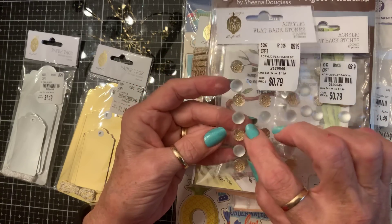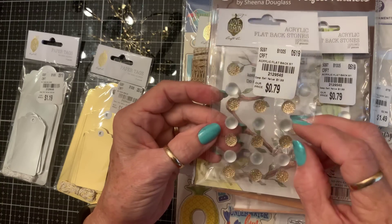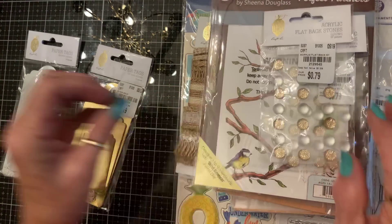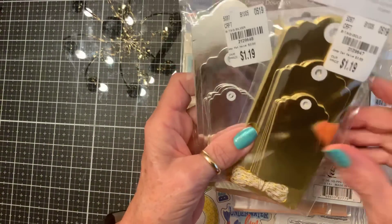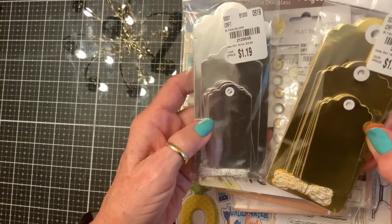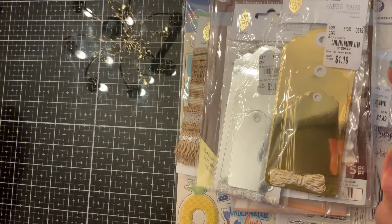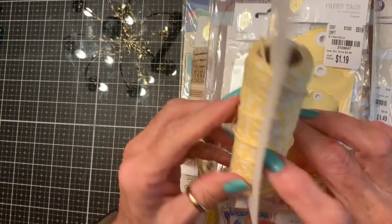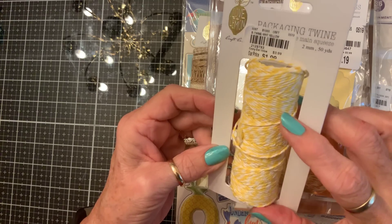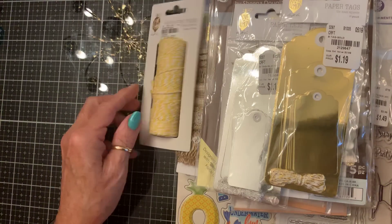I found silver and gold tags — 15 pieces for $1.19 — and the twine that goes with them. I thought those would be handy. And I found the yellow Love and Lemon packing twine, 50 yards — enough to share and still have enough forever.